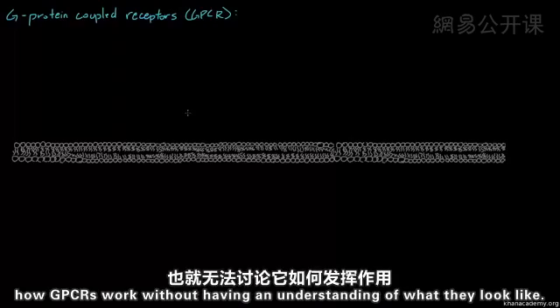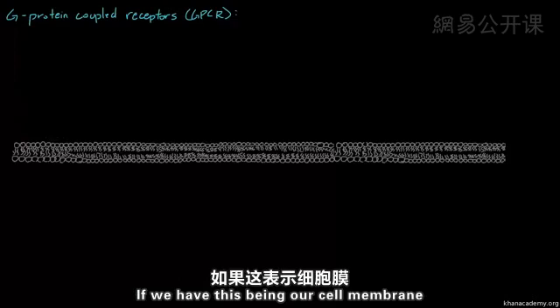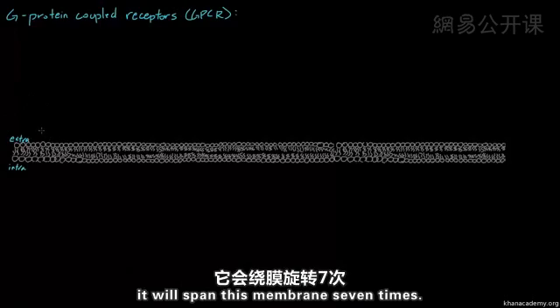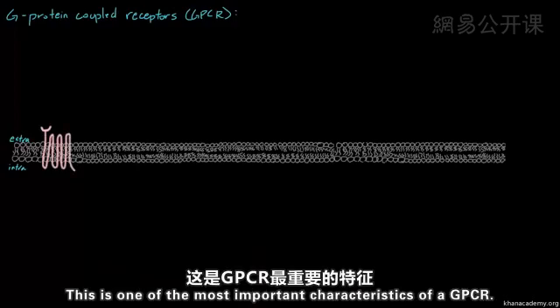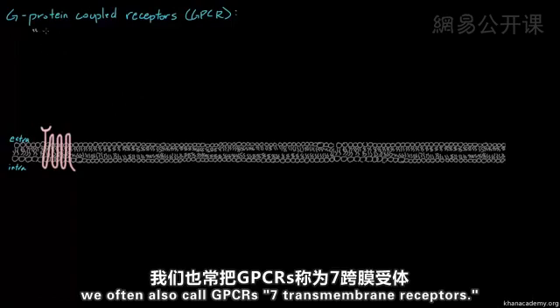It's impossible to really have a discussion about how GPCRs work without understanding what they look like. The most important characteristic of GPCRs is that they have seven transmembrane alpha helices. If we have the cell membrane, with the extracellular side on top and the intracellular side below, a GPCR will span this membrane seven times — one, two, three, four, five, six, seven. This is one of the most important characteristics of a GPCR, and because of this unique structural feature, we often also call GPCRs seven transmembrane receptors.